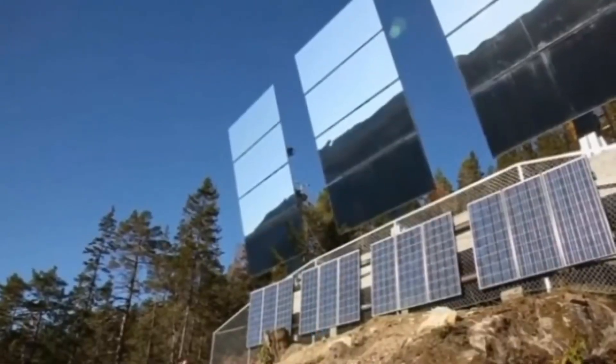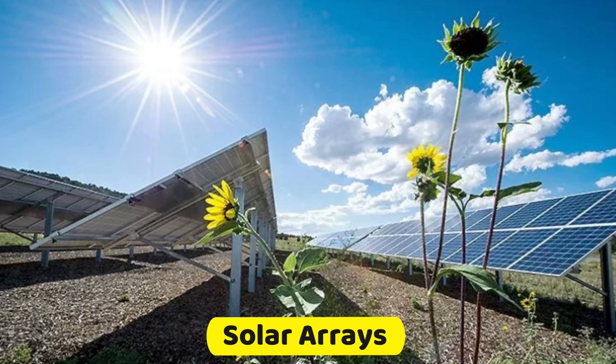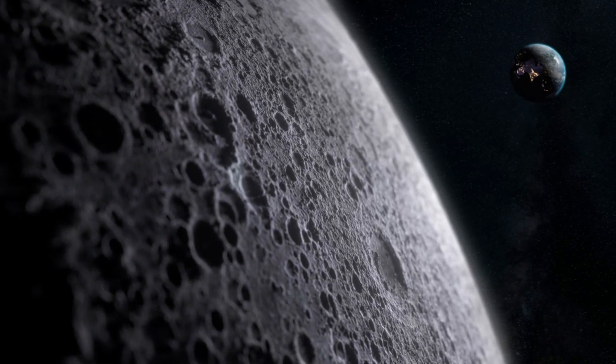Mirrors on top of light-bending towers bounce sunlight into the dark craters of the Moon, acting as mini-suns. Solar arrays capture this reflected sunlight to power small outposts. These dark craters have not received sunlight for millions of years.